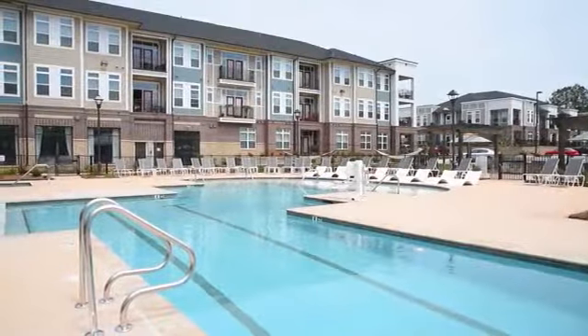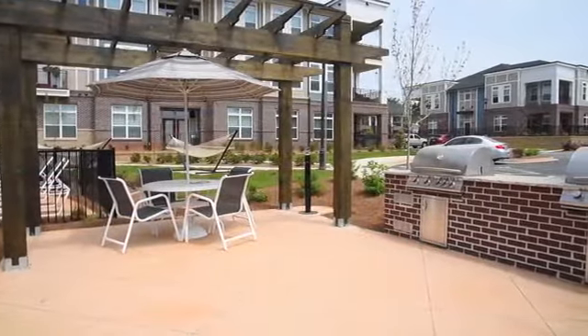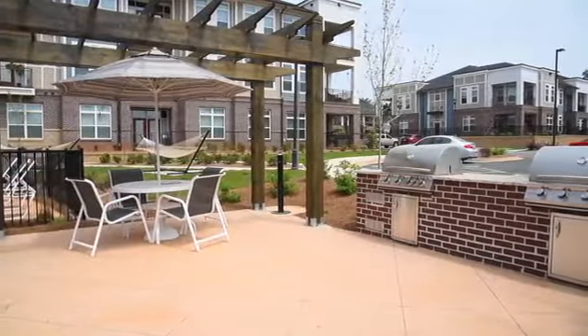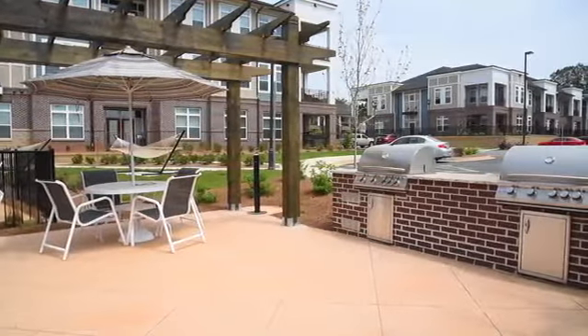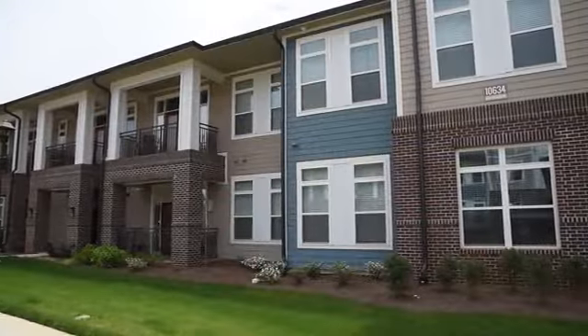Our resort-style saltwater pool area is wonderful for swimming your morning laps, basking in the sun on the sun shelf, or relaxing under the covered patio. Our grilling area is a great gathering place, while our putting green and golf simulator make for an exciting evening activity.